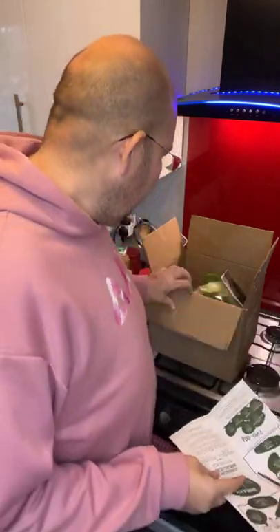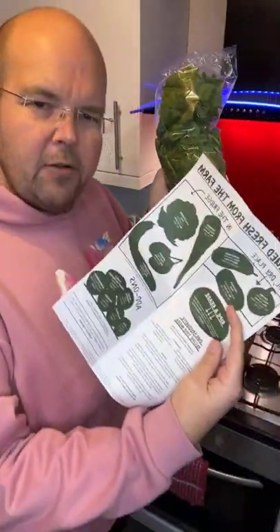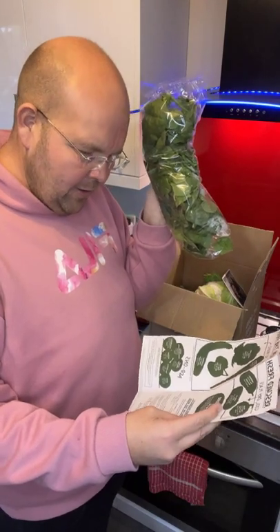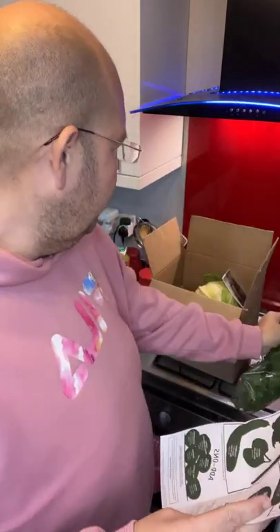This is a small veg box. I'm going to show you what I've got in mine today. First of all I've got some spinach. It tells you on the sheet here where it's from and why it is odd.